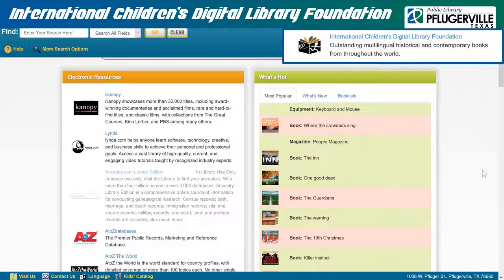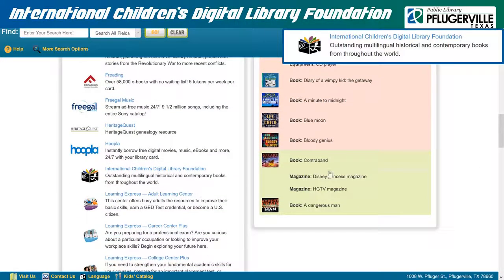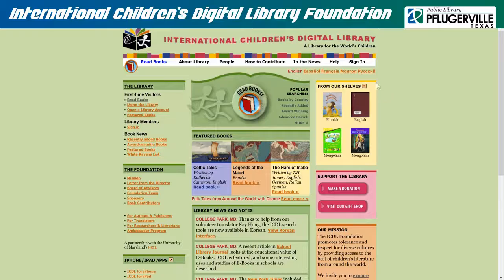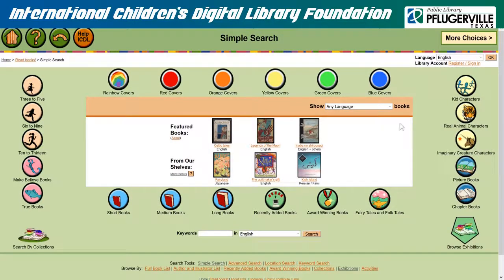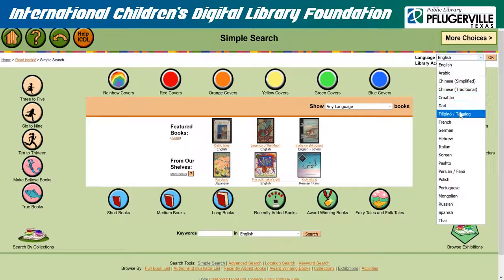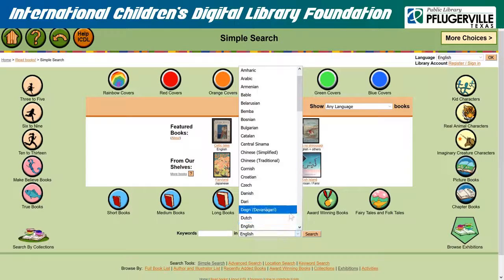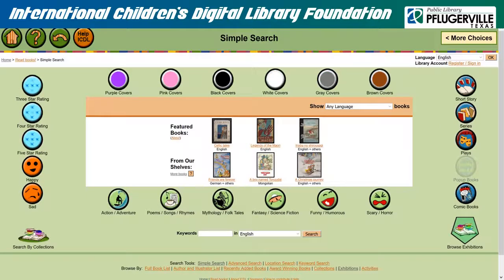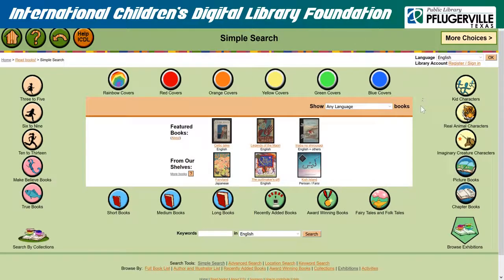The International Children's Digital Library, or ICDL, provides a collection of children's books from all over the world to provide reading material for children in various languages. There is no additional sign-in necessary. Simply click on Read Books to begin going through their collection using their Simple Search feature. From the top right, you may select which language you would like the website displayed in, and there is a menu in Simple Search to specify what language of books you are looking for. You can enter keywords at the bottom, and filter books by length, what kinds of characters are included, age of the child doing the reading, genre, rating, tone, and even what color the cover is. You may also perform a more advanced search in Search Tools, or browse their book lists. From ages 3 to 13, our young patrons are sure to find something they'll enjoy in this collection of books from around the world.